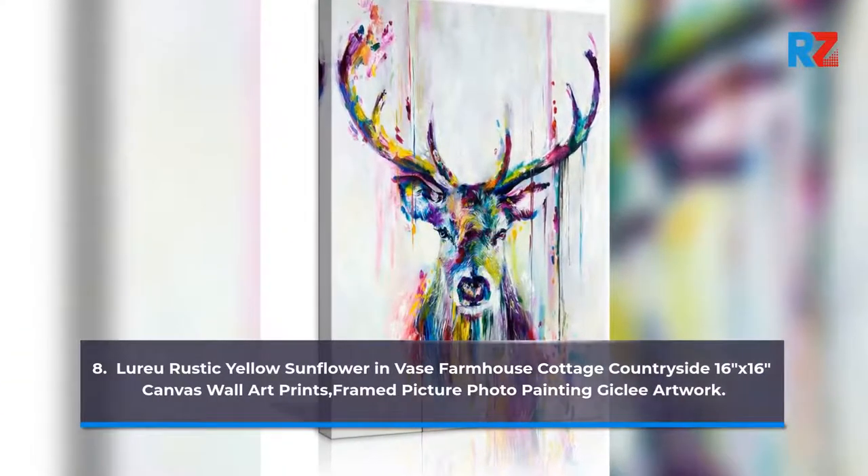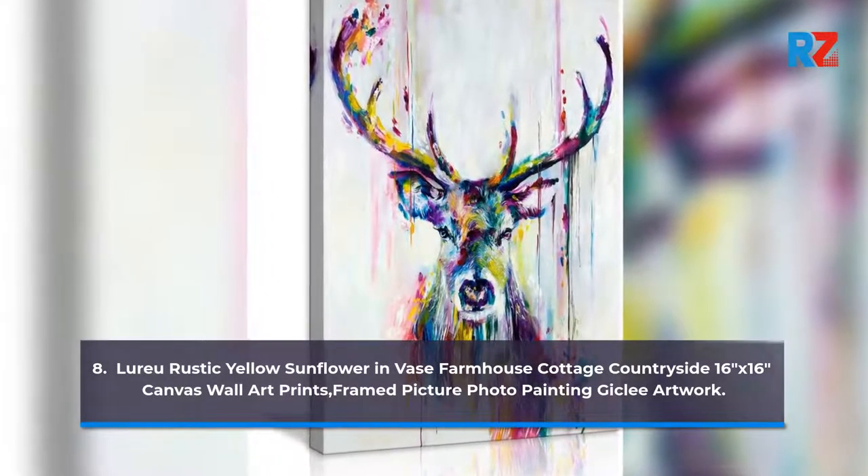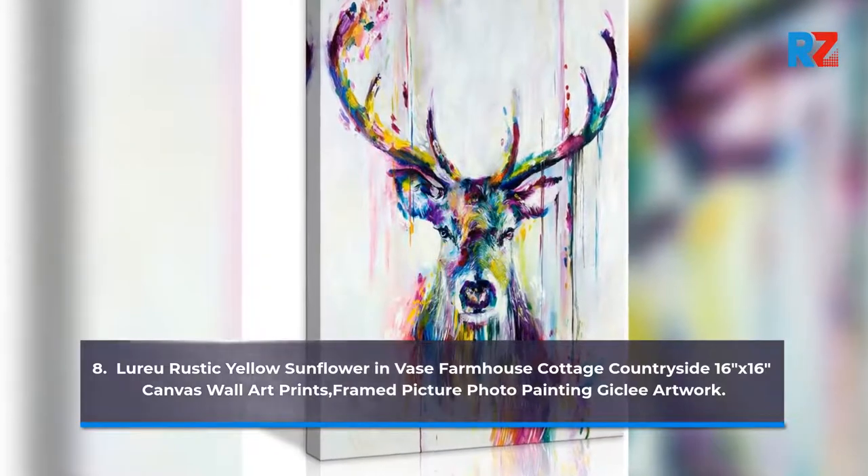8. Rustic Yellow Sunflower Farmhouse Cottage Countryside 16x16 Canvas Wall Art Prints, Framed Picture Photo Painting Artwork.